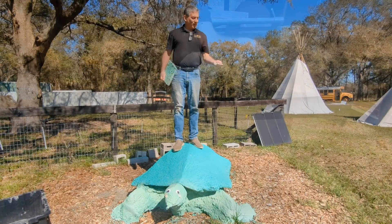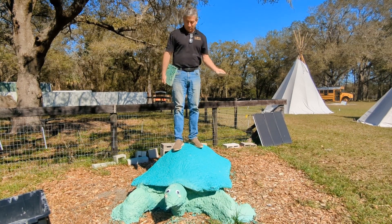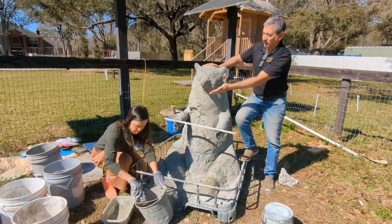From this recycled glass cullet, we're able to make paving stones and wildlife sculptures like this gopher tortoise, and the sculpture of a Florida black bear that our student Marilyn is currently working on.